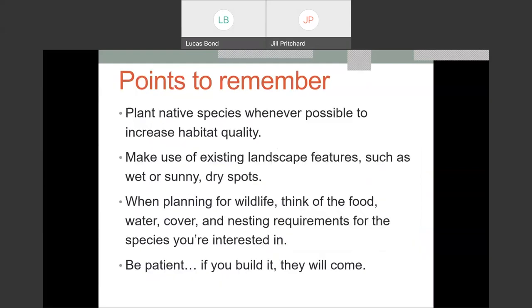We're about out of time. Thank you, Erin — it's always amazing to have you. We could spend hours talking about this. Key takeaways: grow native, because native plants support native insects, which is the basis of our whole food web. Make use of your existing landscape features. Think about all the habitat requirements for the species you're especially interested in. Be patient — any kind of habitat improvement takes time, but the rewards will make it worth it. If you build it, they will come — pollinators and other wildlife.